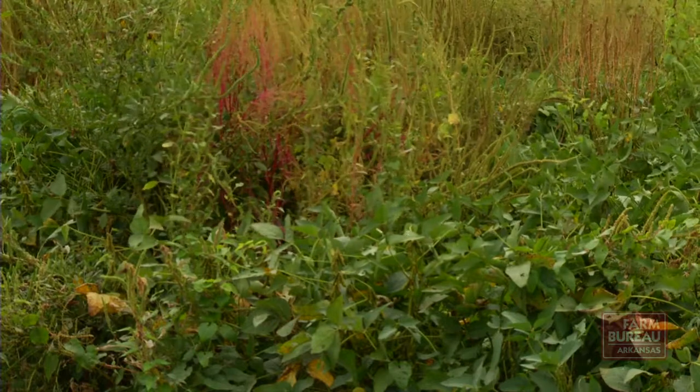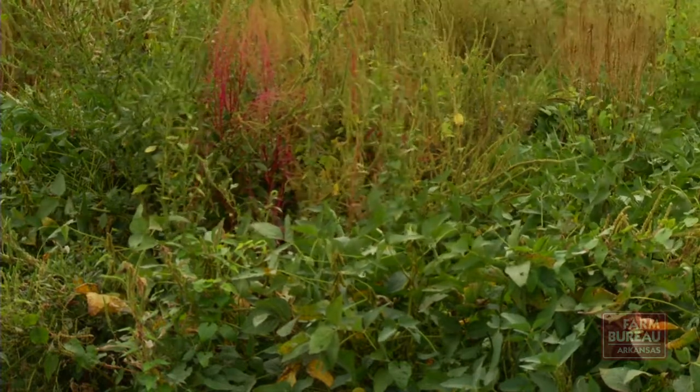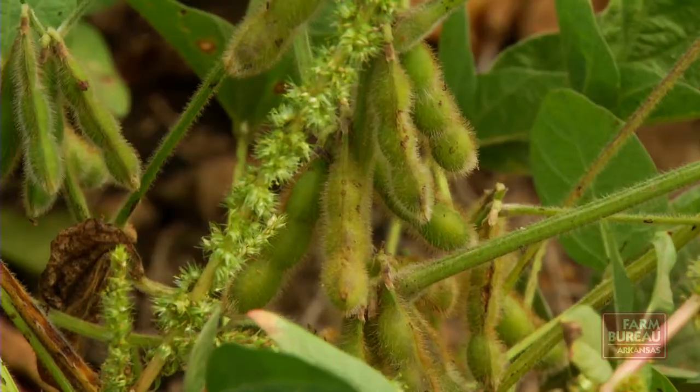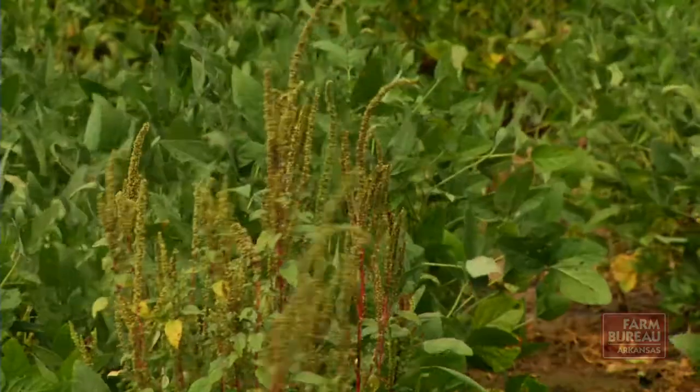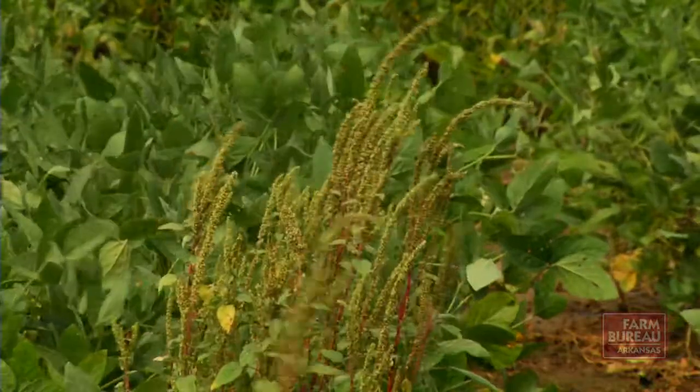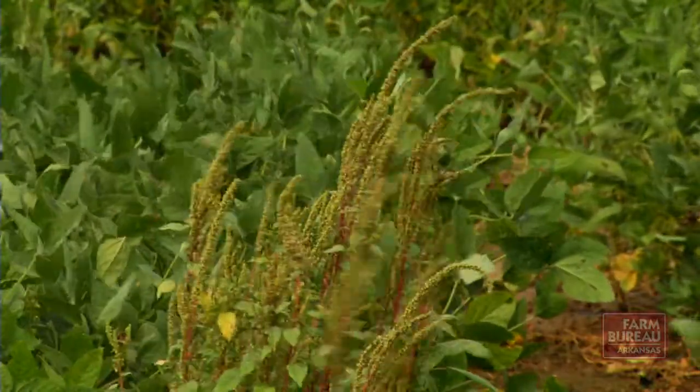Resistance to Roundup technology began to surface on a large scale about four years ago. It can be controlled, but farmers are reverting to methods used before Roundup Ready products were introduced, incurring a much higher cost. We're kind of at the end of our rope — we don't have a backup program anymore, so we're throwing basically every tool we have at it right now.